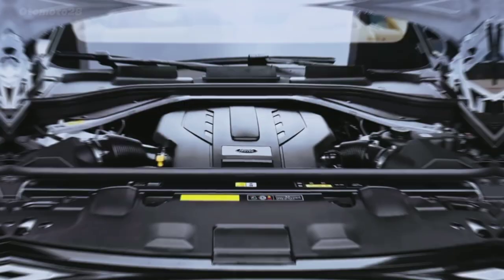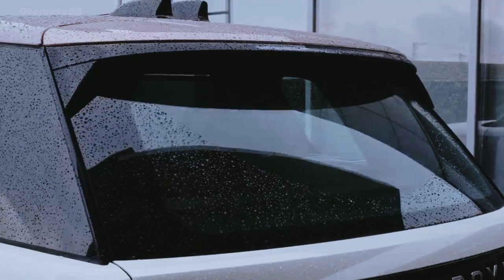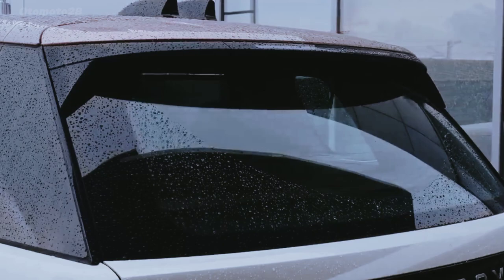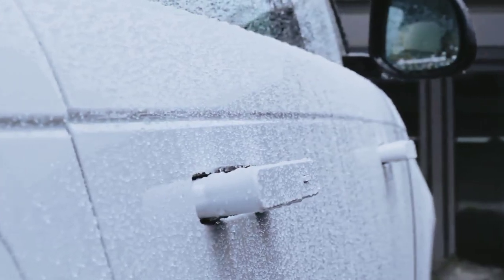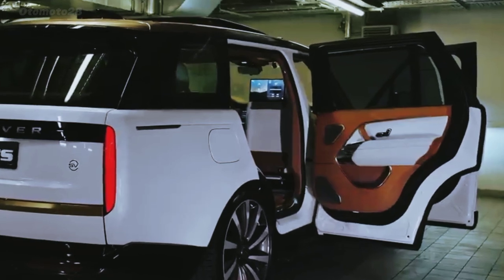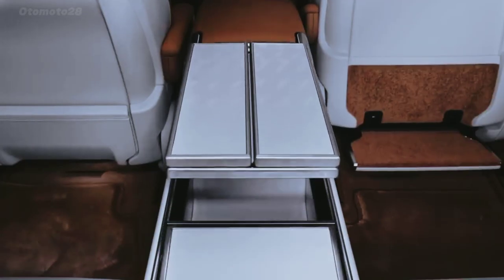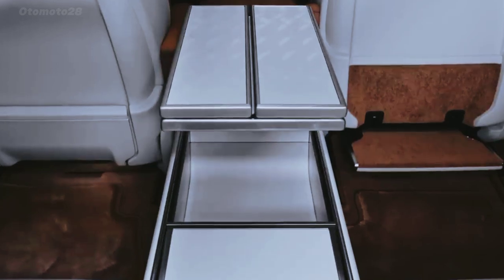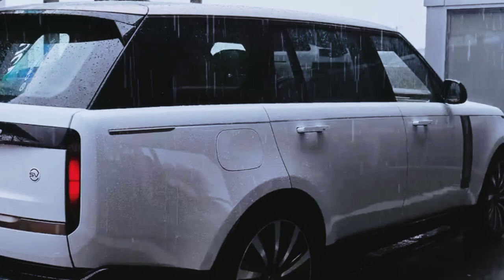Land Rover has tweaked the powertrain lineup for 2024. The plug-in hybrid P440E has been replaced with a more powerful P550E, which makes 542 horsepower. The SV model is powered by a 606-horsepower V8 engine that wears the P615 moniker.